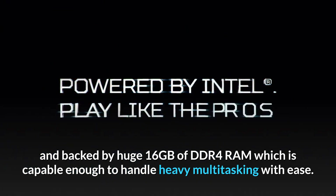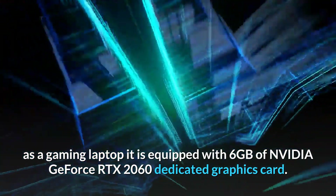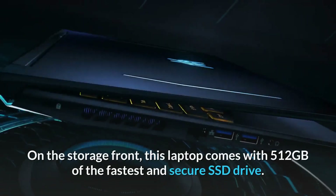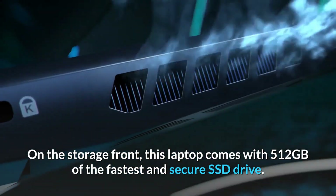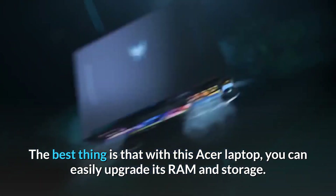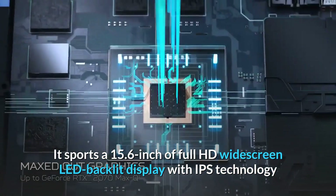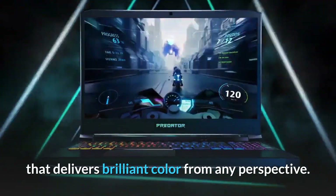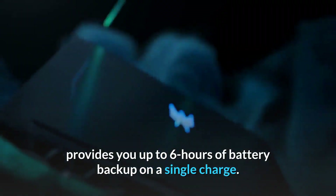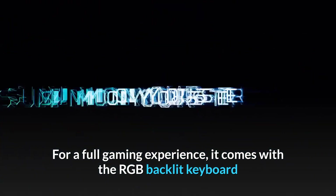To run high-graphics software and games, it is equipped with 6 gigabytes of NVIDIA GeForce RTX 2060 dedicated graphics card. On the storage front, this laptop comes with 512 gigabytes of fast and secure SSD drive. The best thing is that you can easily upgrade its RAM and storage. It sports a 15.6-inch Full HD widescreen LED backlit display with IPS technology that delivers brilliant color from any perspective. The battery backup provides up to six hours on a single charge.